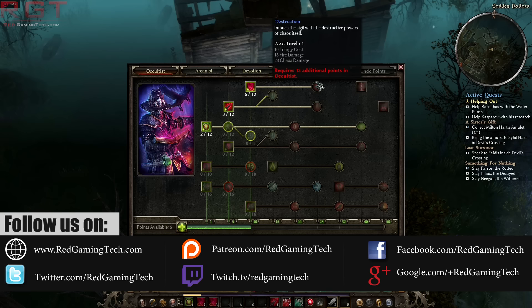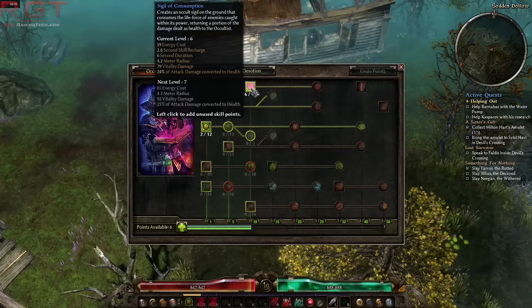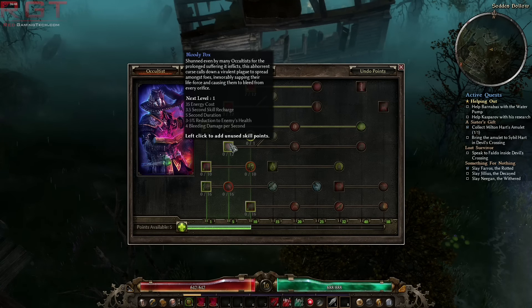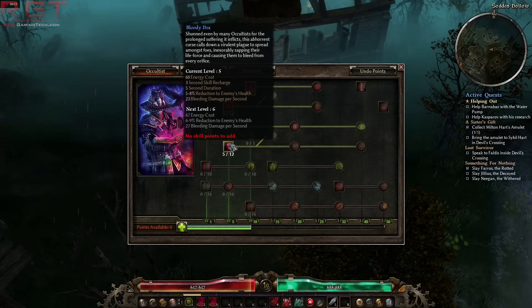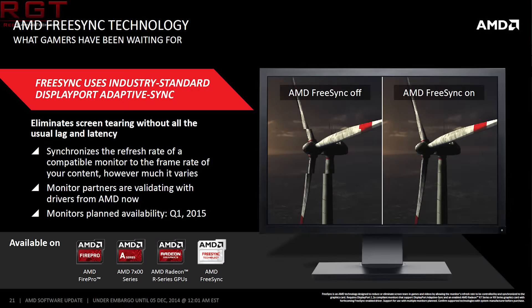Let's first get the quicker of the two pieces of news out of the way, and that would be HDR and FreeSync 2. So first of all, what is FreeSync and what is HDR? FreeSync is a display technology from AMD. What it does is eliminate the tearing that you can get if you disable VSync, while also reducing latency which is associated with having VSync enabled. In other words, it's the best of both worlds.